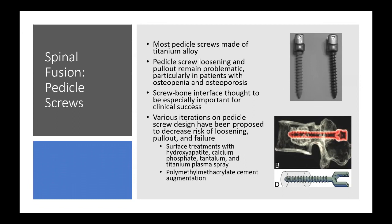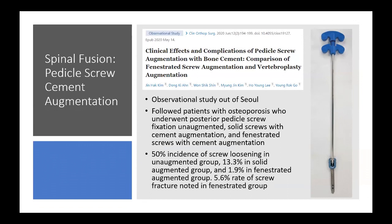PMMA cement augmentation is also common. The original description was performing a vertebroplasty and then placing the screw before it dried — a common practice in osteoporotic patients. Newer pedicle screw designs are often fenestrated, allowing cement injections through the screw for extravasation into the vertebral body after placement.